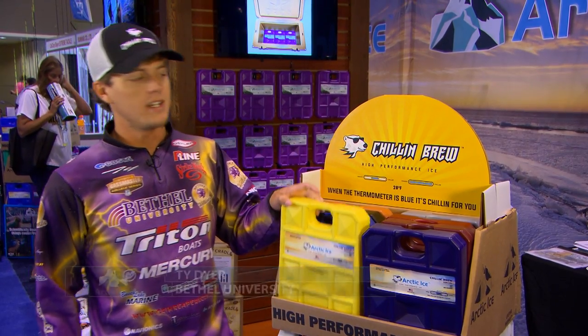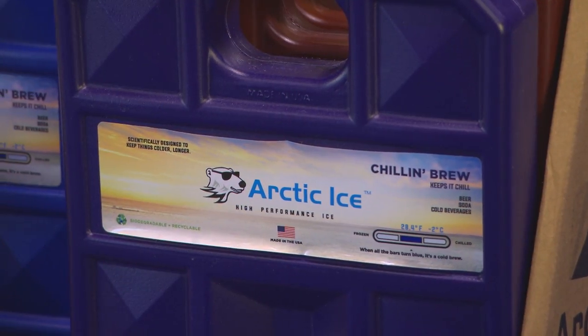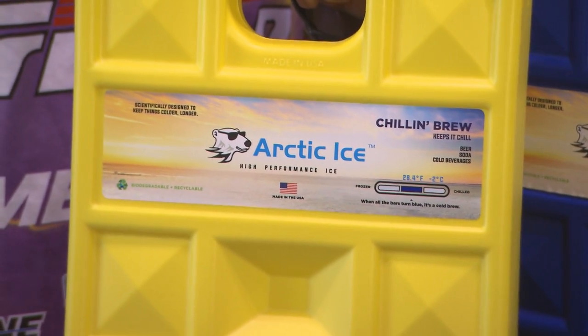Hi, I'm Todd Dyer here at ICAST 2016 in Orlando, Florida, and we're in the Arctic Ice booth looking at some of the Chillin' Brew packs. I use these a whole lot myself out on the road. I fish for Bethel University in the college fishing program. We travel all over the nation fishing, and this is a great resource to have.